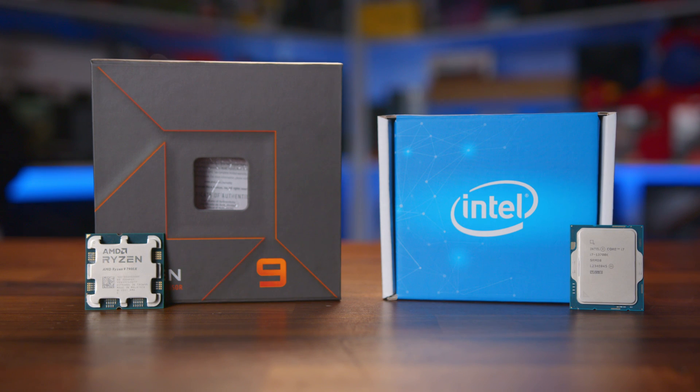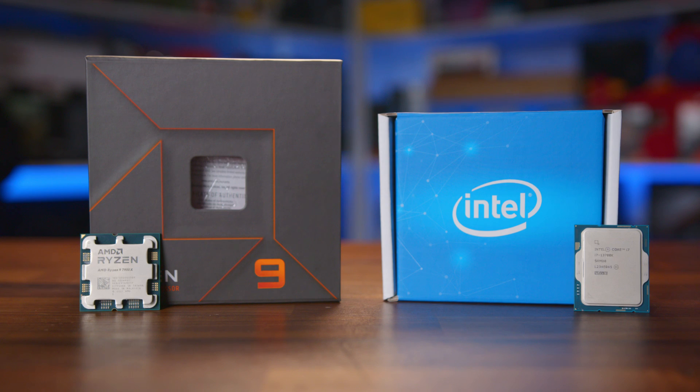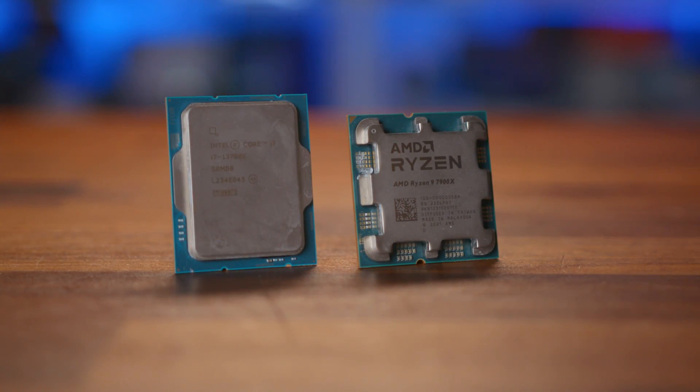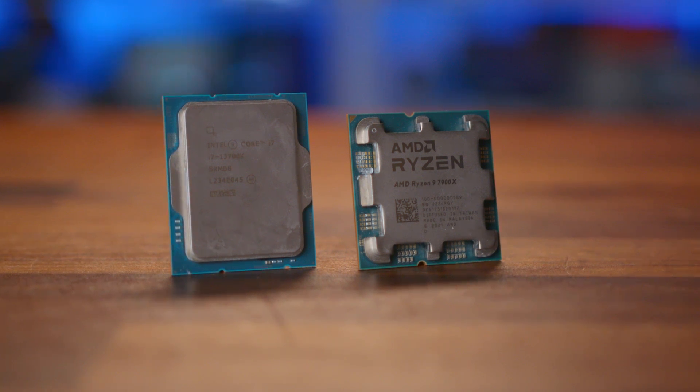Continuing on with our head-to-head coverage and looking at similar products from both AMD and Intel, especially in terms of pricing, today we have both the Intel Core i7-13700K and AMD's Ryzen 9 7900X to see which is the best for those wanting a fully-fledged gaming PC.